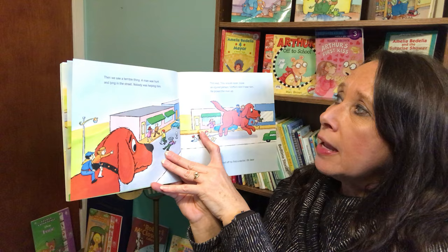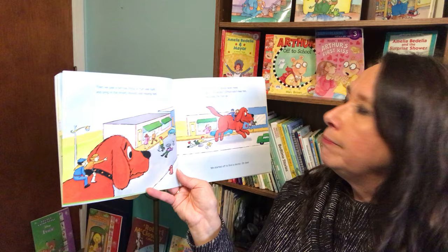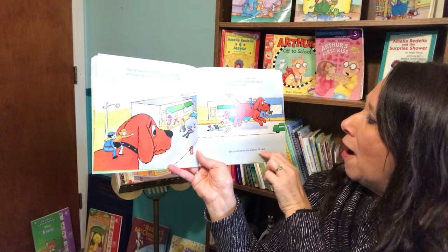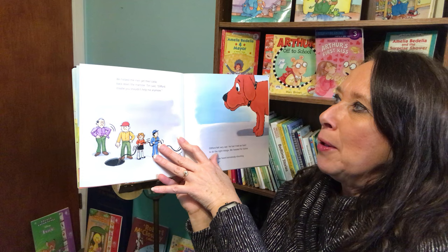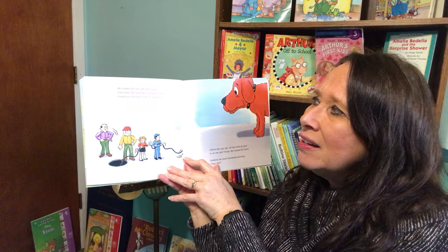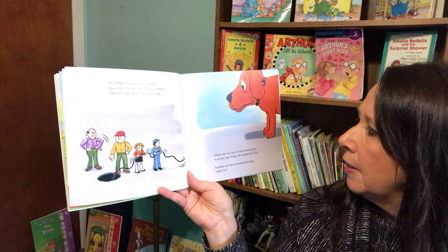Then we saw a terrible thing. A man was hurt and lying in the street. Nobody was helping him. Tim said, "You should never move an injured person." Clifford didn't hear him. He picked the man up. We started off to find a doctor. Oh dear. We helped the man get the cable back down the manhole. Tim said, "Clifford, maybe you shouldn't help me anymore." Clifford felt very sad. He had tried so hard to do the right things. We headed for home.